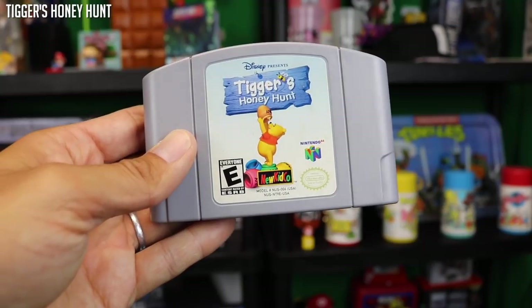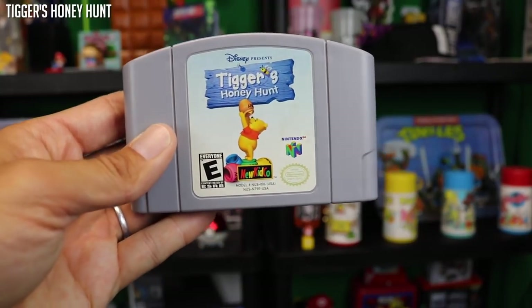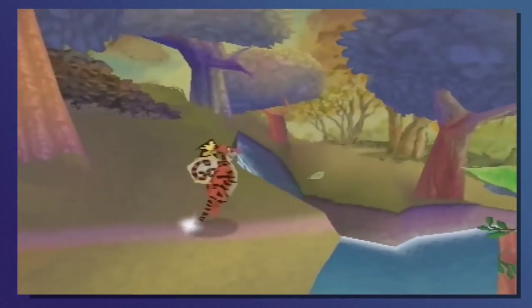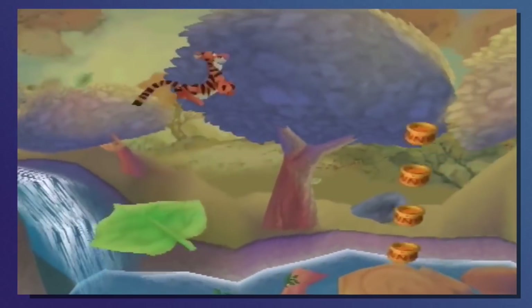Tigger's Honey Hunt — I know absolutely zero about this game. I have not seen gameplay, I have not tried it, I know nothing about it in any way, shape, or form. So if you have any experience with Tigger's Honey Hunt, let me know what it's actually like down in the comments below.